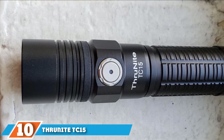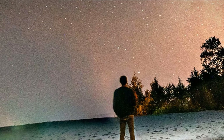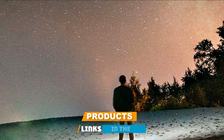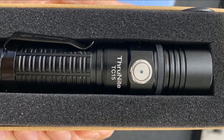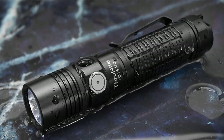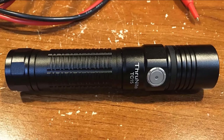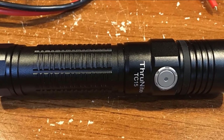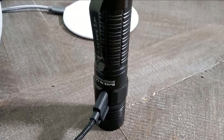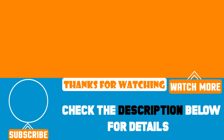Finally, number 10 is the ThruNight TC15 2,300 Lumens LED Flashlight. It is a user-friendly rugged flashlight with a perfect grip and non-slip design, with six brightness levels ranging from 1 lumen to 2,300 lumens. Sure, it's not the brightest flashlight out of this bunch, but it's portable and includes a carrying case — ideal for hiking, camping, fishing, and cottaging. That's all for today. We upload product review videos every single day, so don't forget to subscribe and hit the bell icon for upcoming video notifications.